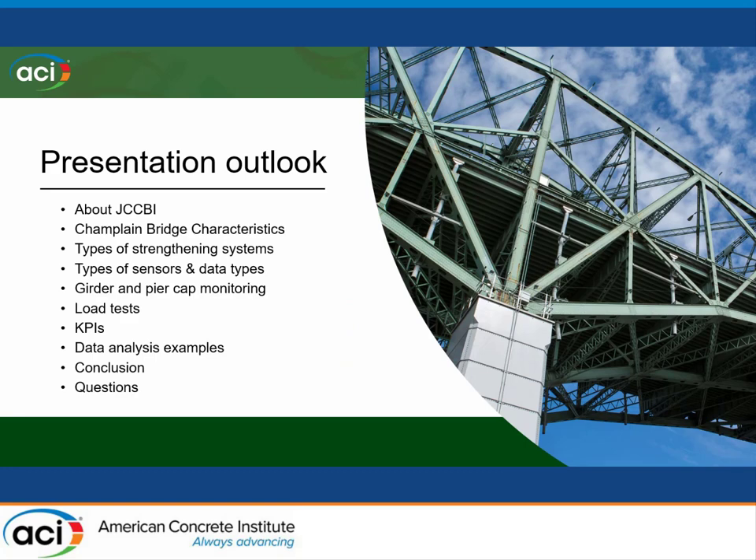A quick presentation outlook: just a quick word about my employer, the Jacques Cartier and Champlain Bridge Corporation. We're going to go through the Champlain Bridge characteristics for those not familiar with the structure, a quick word on the strengthening systems put into place during the last decade, an outlook of the sensors and data types we're using, what we're doing for the girder and pier cap monitoring, the load test program, the key performance indicators, and a couple of data analysis examples.